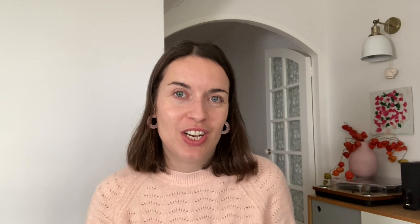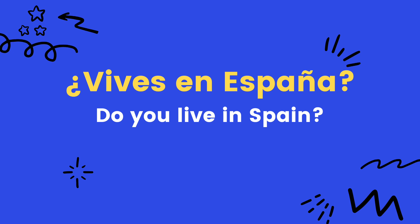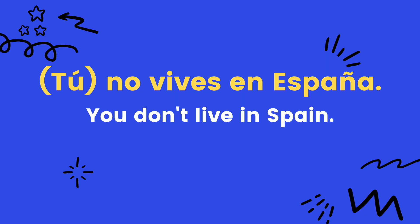In Spanish all you need to do is use your intonation to form a question. For example, 'You live in Spain' is 'Vives en España', and to ask a question you just raise your intonation at the end: 'Vives en España?' For negative sentences, to say 'you don't live in Spain' you say 'tú no vives en España' — you just add 'no' in front of the verb. That's even easier than French, where you need two words to form a negative sentence.